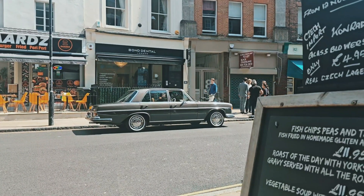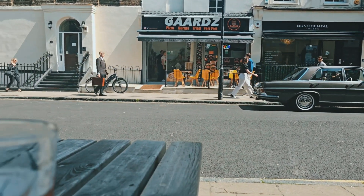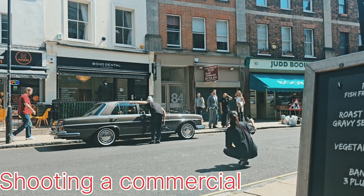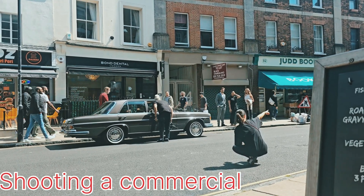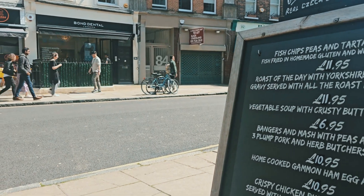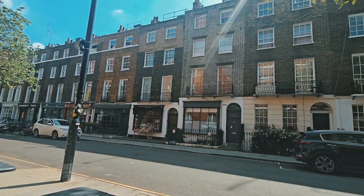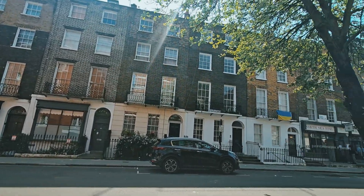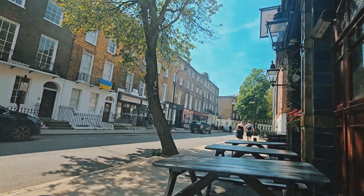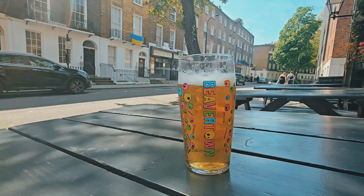So this pub and the next pub are all within a few streets of Kings Cross station. Now I know this one's on the main road — they're a bit loud. But this street, unbelievable, so quiet. Wish I could afford to live in one of those. And a nice pint of neck oil to finish the afternoon off.